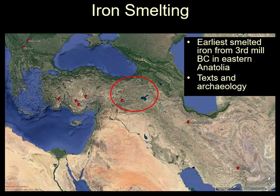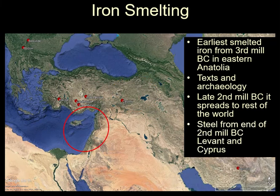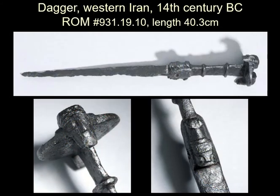The earliest smelting of iron seems to date from about the 3rd millennium BC in eastern Anatolia, according to texts and some archaeology. By the late 2nd millennium BC it seems to spread to the rest of the Middle East, though it took some while to get to some parts of the world. From about the 2nd millennium BC, it seems steel starts appearing in the Levant and Cyprus. This dagger is from the 14th century BC, from western Iran, and has actually been radiocarbon dated — since it has carbon in it, being steel, it can be radiocarbon dated. It was confirmed as 14th century BC, with quite a high carbon content — a steel artefact.